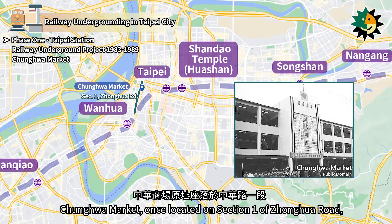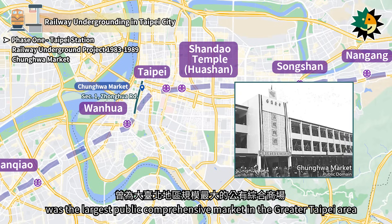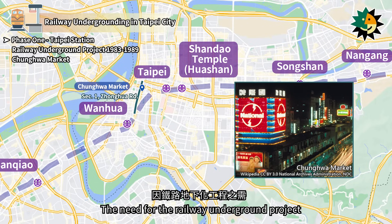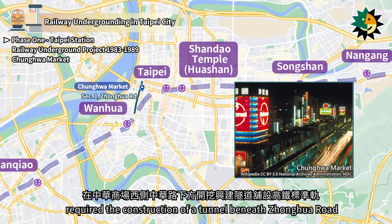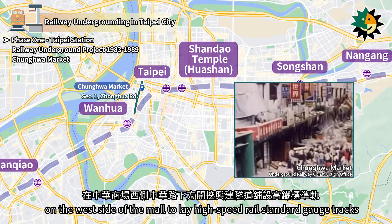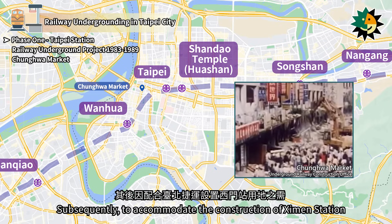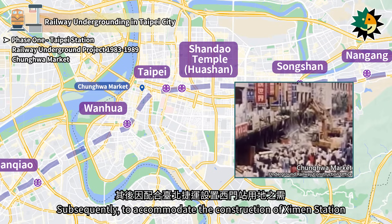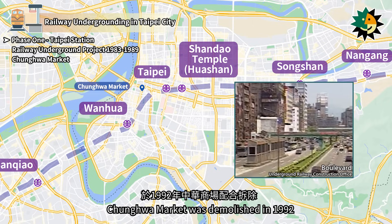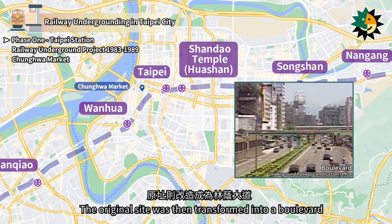Chenghua Market, once located on Section 1 of Zhenghua Road, was the largest public comprehensive market in the Greater Taipei Area. The railway underground project required the construction of a tunnel beneath Zhenghua Road on the west side of the mall to lay high-speed rail standard gauge tracks. Subsequently, to accommodate the construction of Ximen Station for the Taipei MRT, Chenghua Market was demolished in 1992. The original site was then transformed into a boulevard.